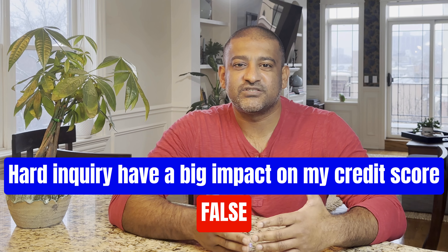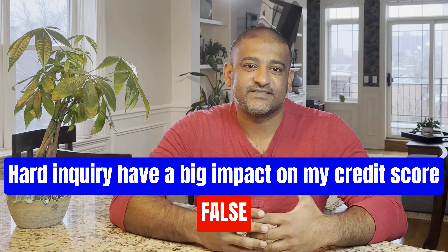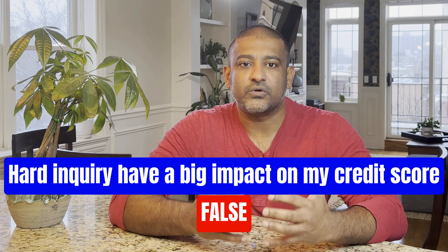Now this is different than a soft inquiry, which is usually done when you're reviewing your own credit. A soft inquiry doesn't show up on your credit report and doesn't hurt your credit score. You can always ask your bank or lender if they're going to do a hard or soft inquiry before you authorize them to pull your credit. And most money apps, like the Cambio app, only do soft inquiries.